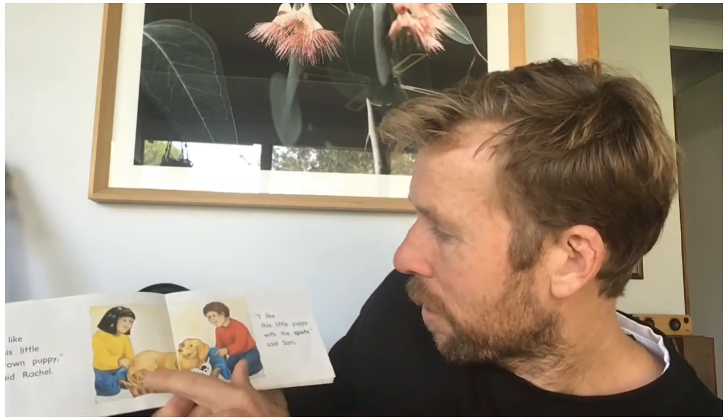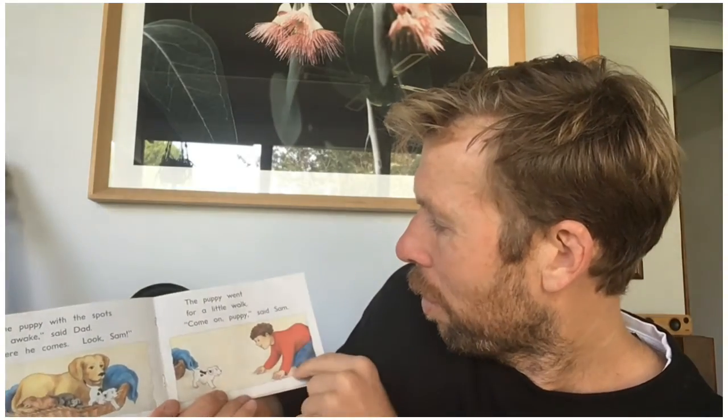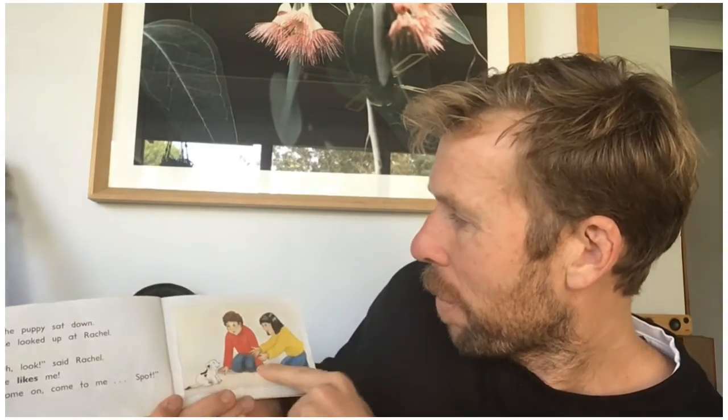I think they're going to have to choose a puppy. There are three puppies to choose from — there's a brown one, there's a black one, and then there's one with lots of spots. I wonder which one they're going to choose. This one's going for a little walk and going up to both of them. I wonder if that means he likes them.